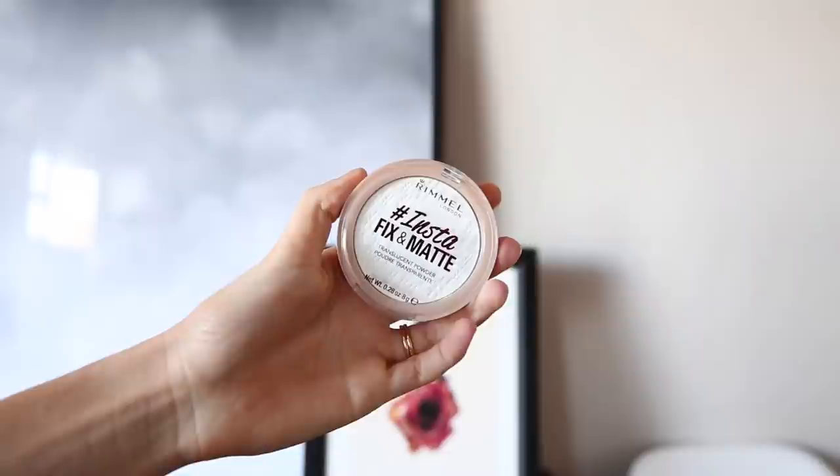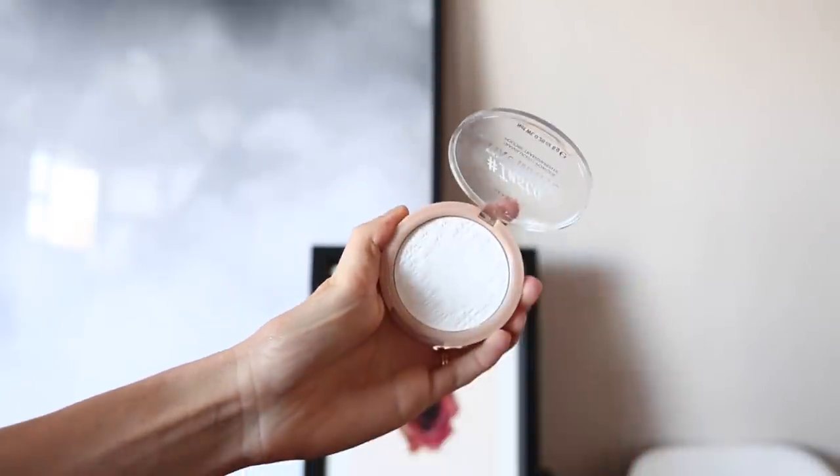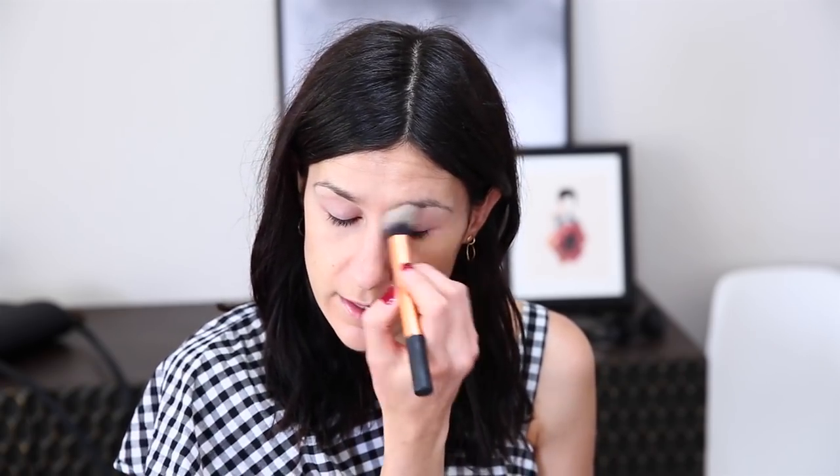Next I'm going to use the Rimmel Instafix and Matte Powder on my T-zone — places where I tend to get a little bit shiny throughout the day — and also underneath my eyes. I'm actually going to run this on my eyelids as well. I have quite oily eyelids and I find that doing this actually helps my eyeshadow to stay throughout the day. It's a new thing I've been adding into my routine and it actually makes a huge difference.